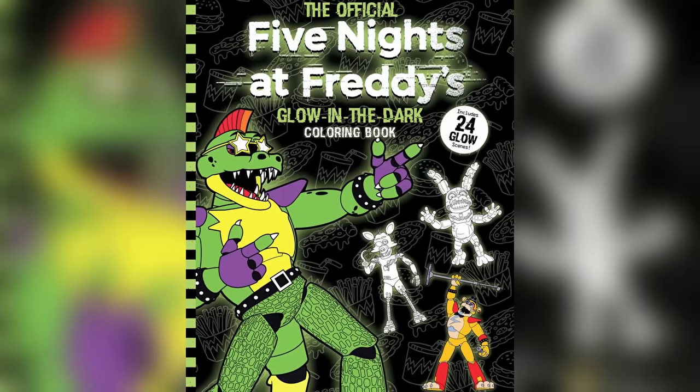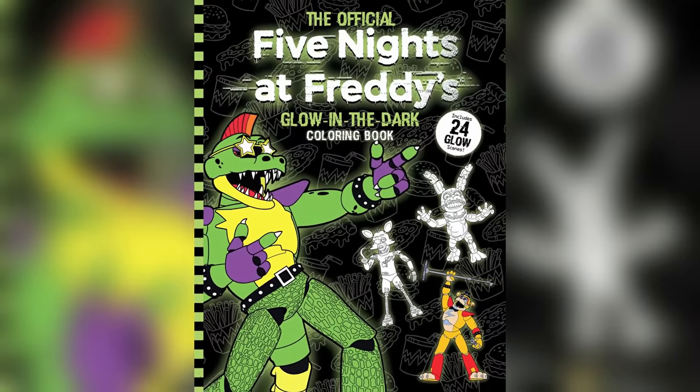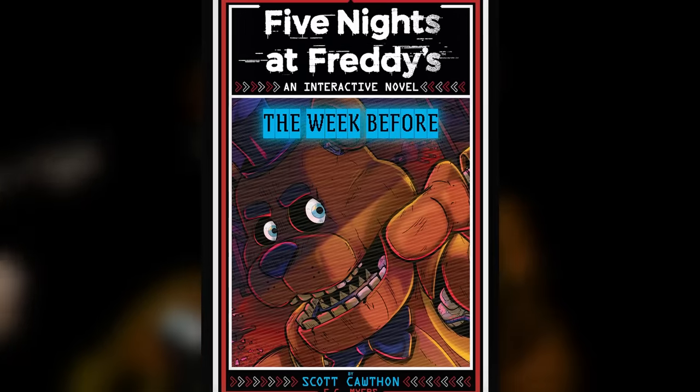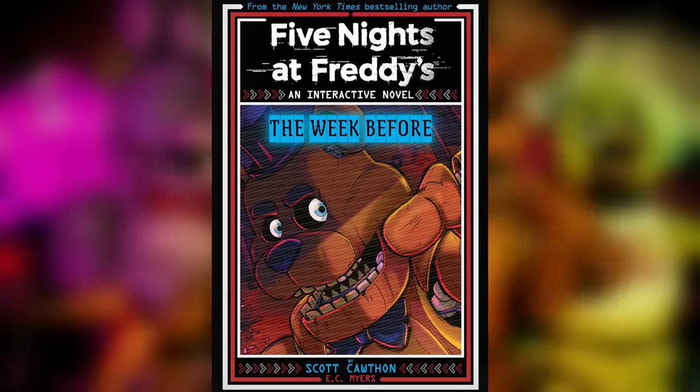Starting off with some book news, we've got a brand new preview for the glow-in-the-dark FNAF coloring book. These previews are super low resolution but they do give us a brand new look at some pages, including the neon sign for the Mega Pizza Plex, Glamrock Freddy and Glamrock Chica jamming out, as well as classic Freddy Fazbear striking a pose with his microphone. This glow-in-the-dark coloring book is set to be released on August 6th, 2024, with over 96 pages, 24 of which are glow in the dark.